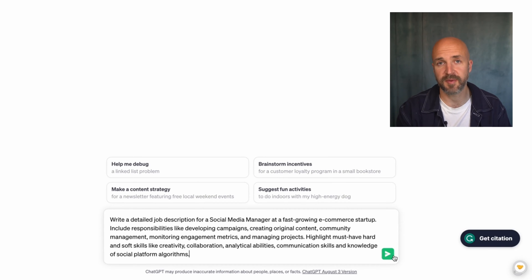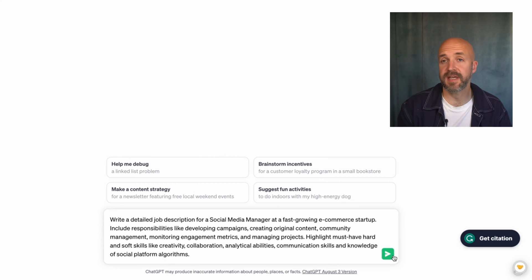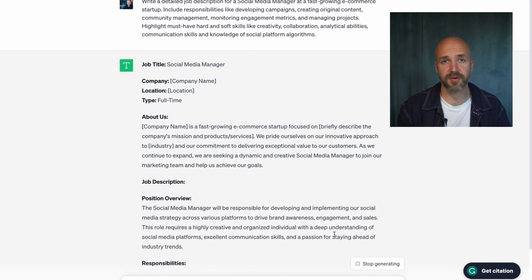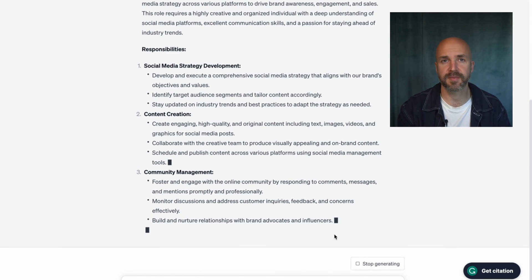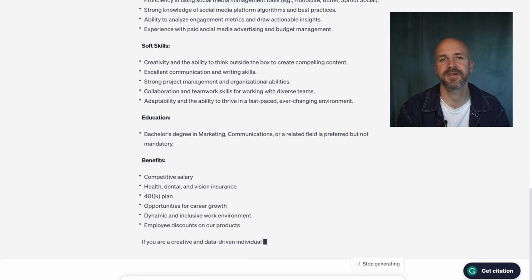Let's start by creating a compelling job description, which we all know is crucial for attracting great applicants. As you can see, I'm using the good old social media manager role from last week. I'm trying to be as specific as possible, because the more specific I am, the better the results from ChatGPT. This gives me an on-brand, high-quality job description optimized to attract qualified candidates, and I can tweak it as needed before posting.